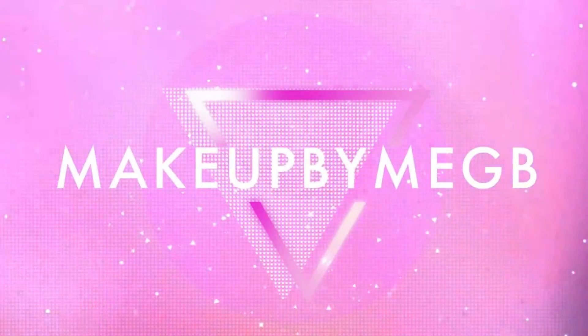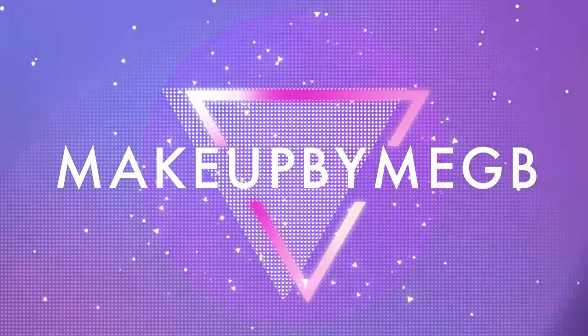Welcome back to my channel, and if you are new, welcome! My name is Meg and today I'm going to show you how to get Instagram makeup — it's easier than you think. I'm here and as always I have my assistant back here, Luna, who is taking advantage of her dog napping time. She's a very hard worker. Alright, so today I'm going to show you how to get this eye look.